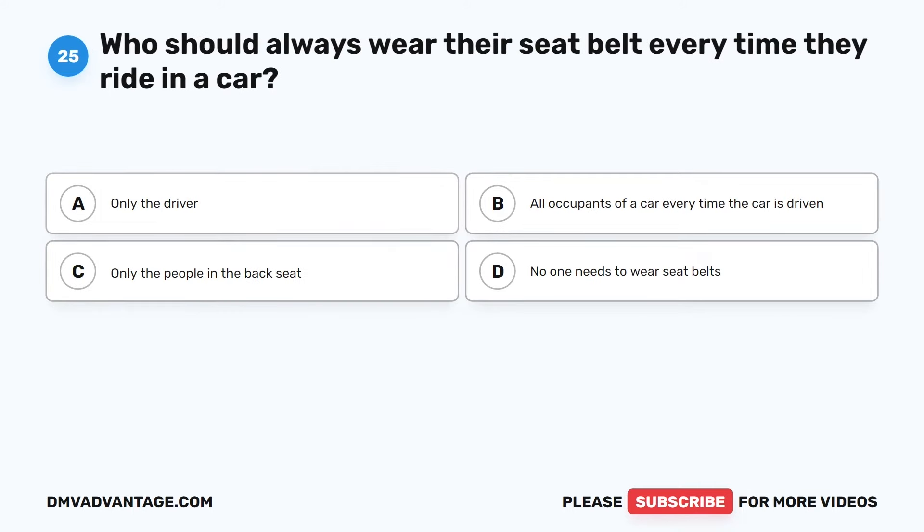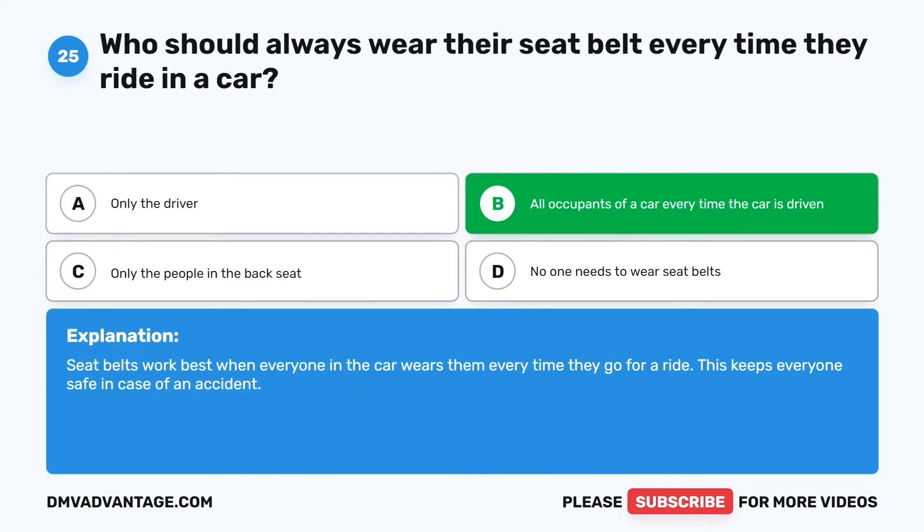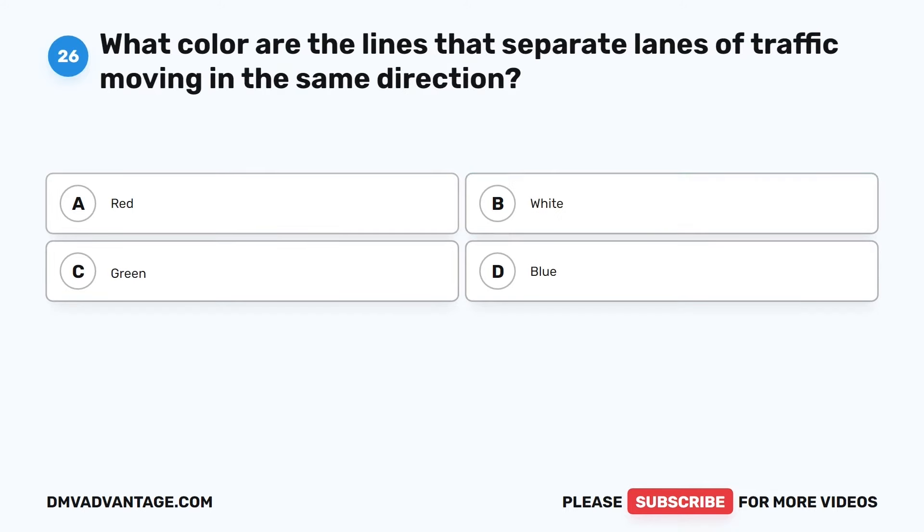Question 25. Who should always wear their seatbelt every time they ride in a car? The correct answer is B: All occupants of a car every time the car is driven. Seatbelts work best when everyone in the car wears them every time they go for a ride. This keeps everyone safe in case of an accident.